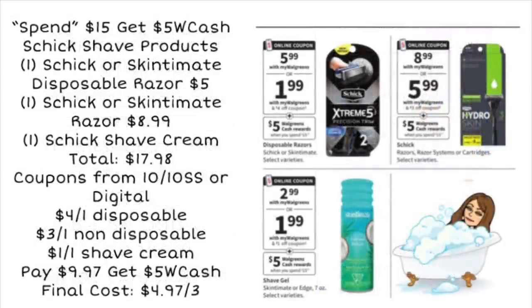Next up, we've got another spin deal: spend $15, get $5 Walgreens cash on Schick shave products. You can pick up the Schick or Skintimate disposable razor for $5.99, the Schick or Skintimate regular razor for $8.99, and the Schick shave cream for $2.99, bringing your total to $17.98. We're going to use a $4 off one coupon, a $3 off one, and a $1 off one — those are all available as digital coupons or in your 10/10 Smart Source. You're going to pay $9.97 out of pocket, but then get $5 in Walgreens cash back, so your final cost will be $4.97 for all three products. You can mix and match the women's and men's razors depending on what you need.